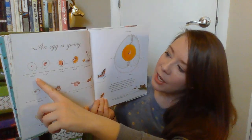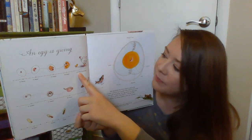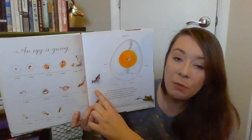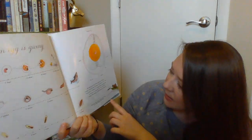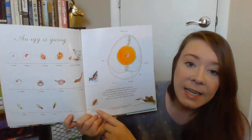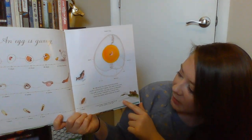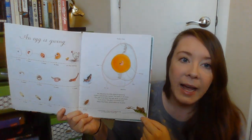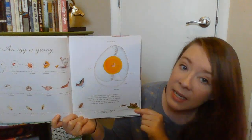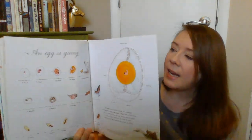It takes 21 days for a chicken to hatch, 11 weeks for a salmon to hatch, and about 15 days for a grasshopper — though it could be a little bit longer depending on the weather. So there are different animals that grow inside eggs.